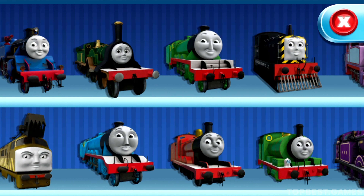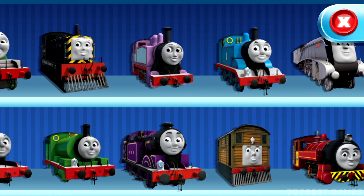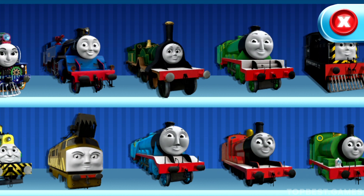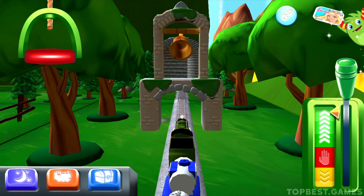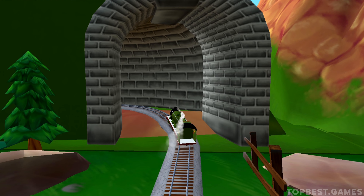Choose your engine. Henry. Look how wonderful your train set is!